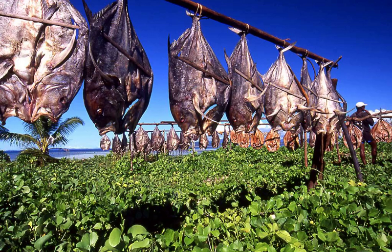Food drying is a method of food preservation in which food is dried, dehydrated, or desiccated. Drying inhibits the growth of bacteria, yeasts, and mold through the removal of water.